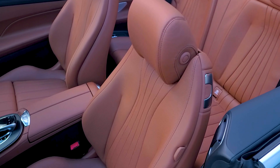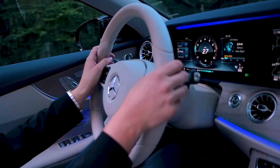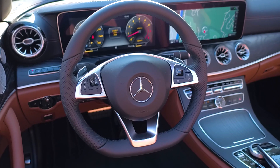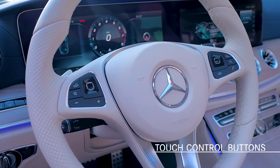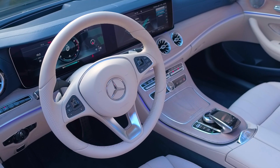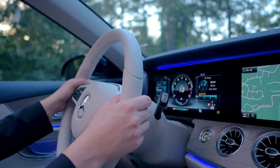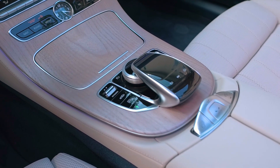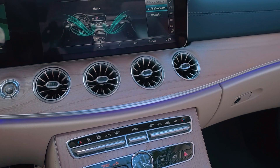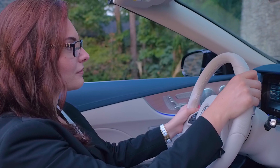Luxury is not only expressed through selected materials and design, but through thoughtfully crafted ease of use. The standard nappa leather multifunction steering wheel has touch control buttons on the right and left sides to operate the instrument cluster and the head unit. The buttons work just like a smartphone touchscreen and are very intuitive, so you can keep your eyes on the road and your hands on the steering wheel. The head unit can also be controlled via a touchpad and controller in the center console, or by voice recognition and direct access buttons that engage functions like climate control, COMAND navigation, radio, telephone and more.